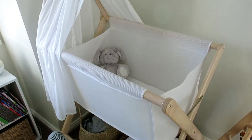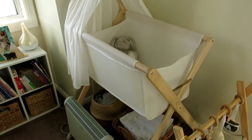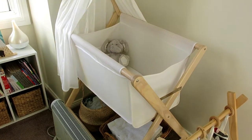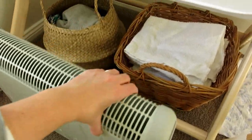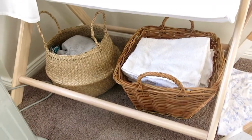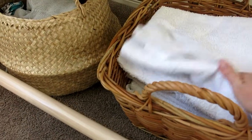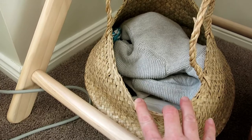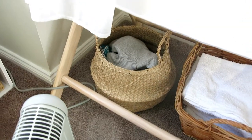Over here we have Jet's bassinet, which he outgrew when he was three months old. I'm pretty much keeping it in here because I could not cope emotionally with packing it away. Underneath, the heater is because it's winter in Australia at the moment and very cold, so we need that for night feeds. Down here I have a basket of cloth nappies — we don't use them for cloth nappies, but we use them for the change table and that type of thing. And then in this basket over here I put clothes that he's outgrown.